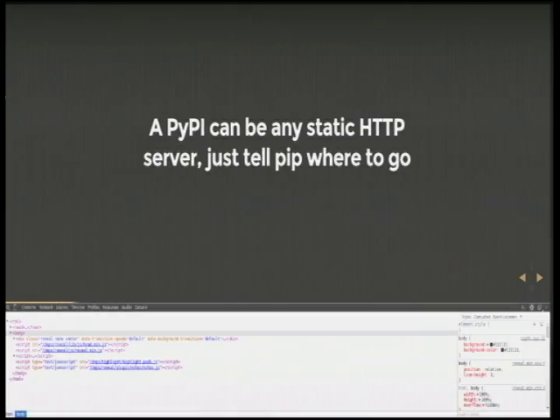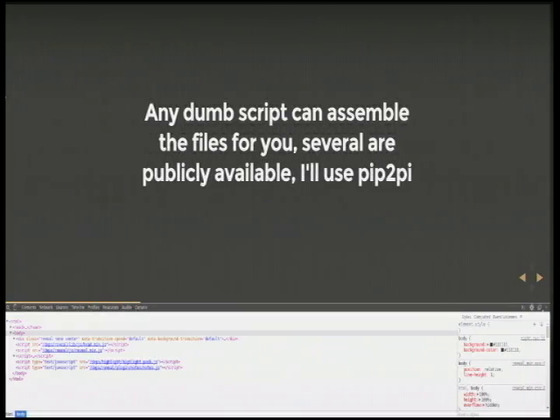It's much simpler than you think. A PyPI can actually be any static HTTP server. You just have to tell pip where to go. Any script, including one you write, can assemble the files for you. Several are publicly available.